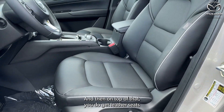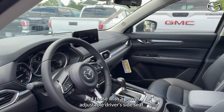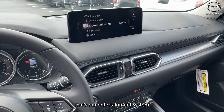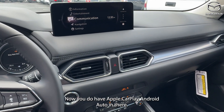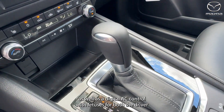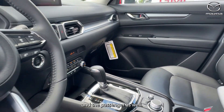You do get leather seats with a power adjustable driver's side seat. If you check out the screen in the middle, that's our entertainment system. You have Apple CarPlay and Android Auto — just connect with the USB ports down in the middle console — as well as digital AC controls with PDCs for both the driver and the passenger.